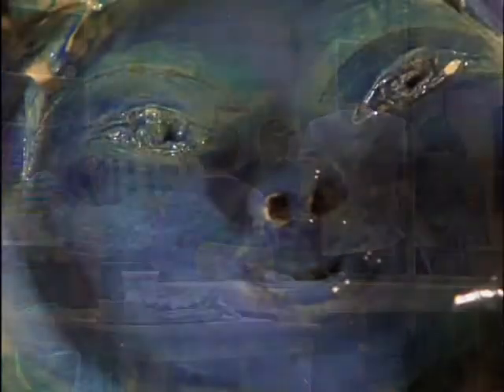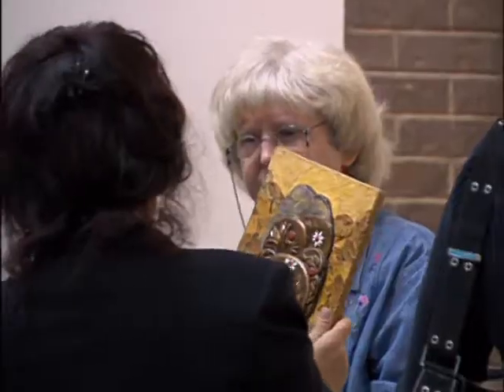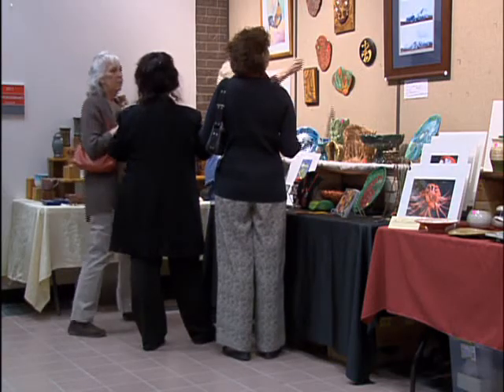Art students at Northlake College can learn ceramics from acclaimed professor Marty Ray, but there's a variety of classes to explore: Sculpture one and two, and advanced sculpture.